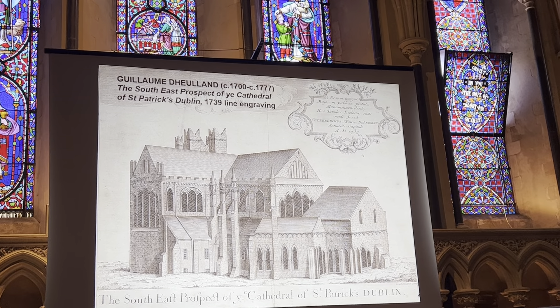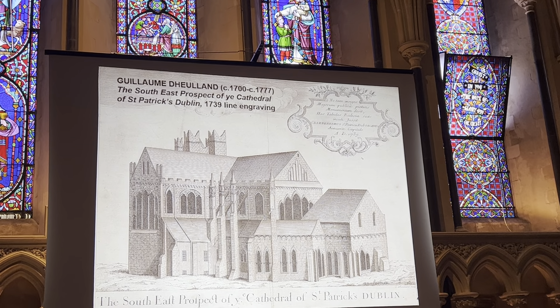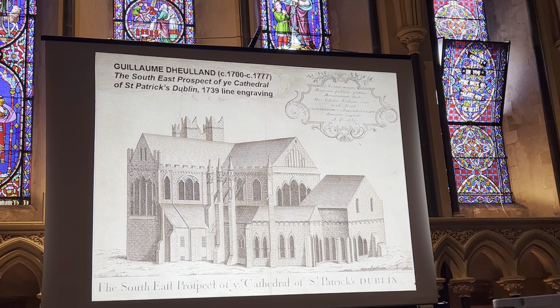The cathedral was definitely starting to decay. Thomas Cooley, 30 years later in 1769, did a report and said that the decay of materials in general was obvious, but all expensive attempts to restore any part of the fabric should be scrupulously avoided. I think, as a classicist, he really thought it was a little bit old-fashioned and should be swept away into a nice new building in its place. He did undertake some practical measures — rescuing the walls from being water-soaked — and even using straps to stop the south transept windows from coming outwards from the building itself.